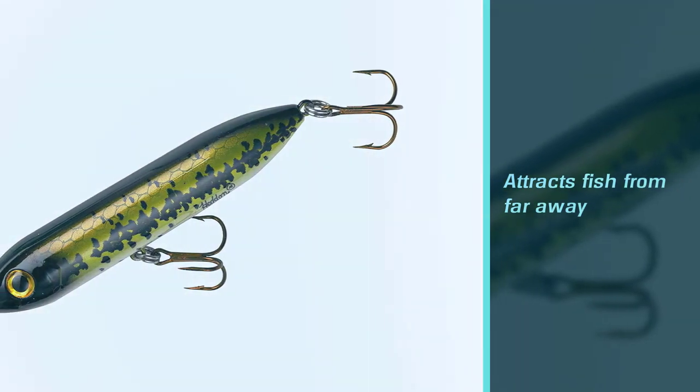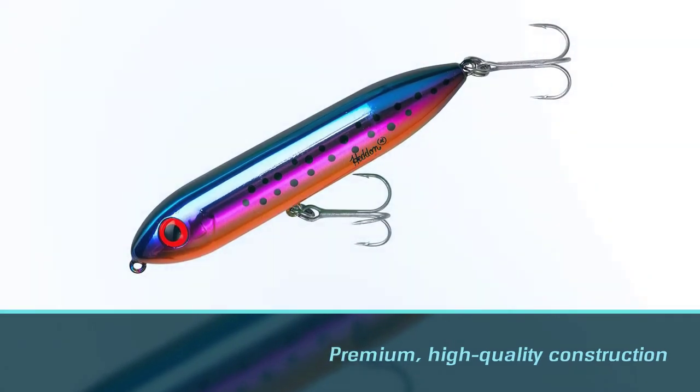The Zara Spook comes in a range of sizes and colors for all types of fishing, so you can find the best choice for your next bass fishing trip.